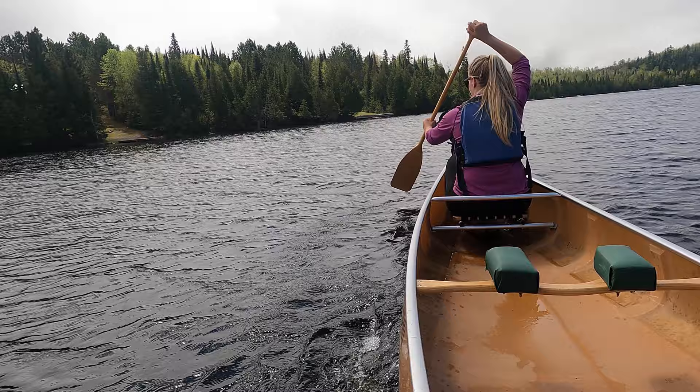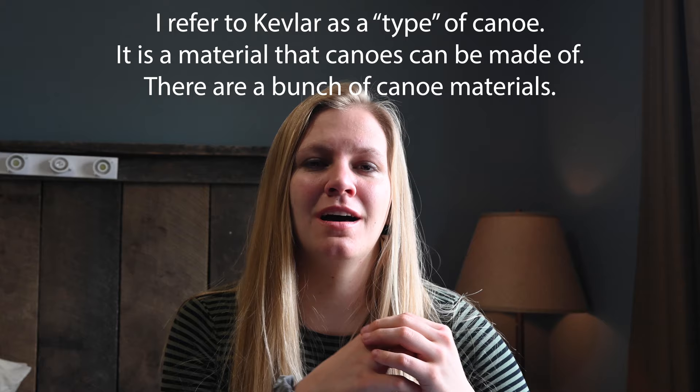Hi, I'm Jodi, and today I'm going to talk about pros and cons of Kevlar canoes in the realm of canoe camping. I've been canoe camping in the Boundary Waters in Minnesota for 15 plus years. I've spent a lot of time in different types of canoes. Kevlar is a wildly popular type of canoe in the Boundary Waters, and I'm going to shed some light on when they're great and when they're not so great. I'll start with the pros and then go into the cons.